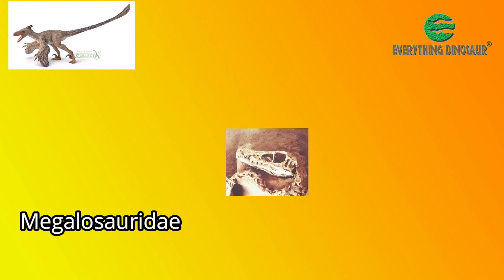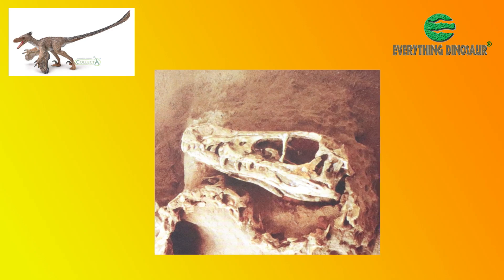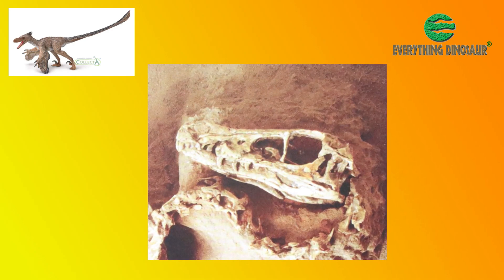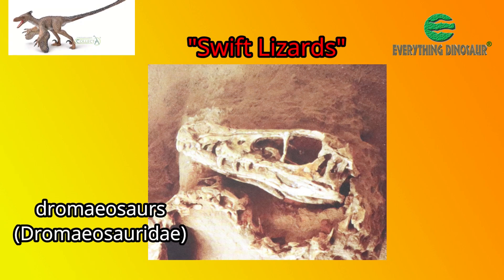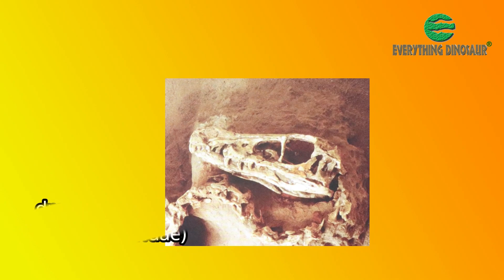Over the last hundred years, more than a dozen Velociraptor mongoliensis specimens have been found. As our understanding of theropod taxonomy has developed, these types of dinosaur — the swift lizards, the dromaeosaurs — are now known to be very distantly related to the Megalosaur family.